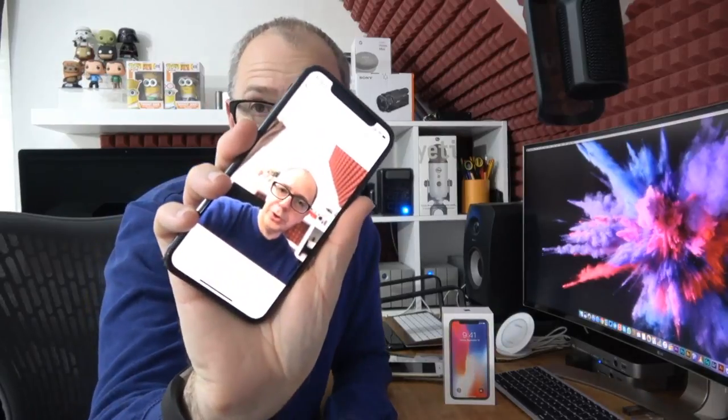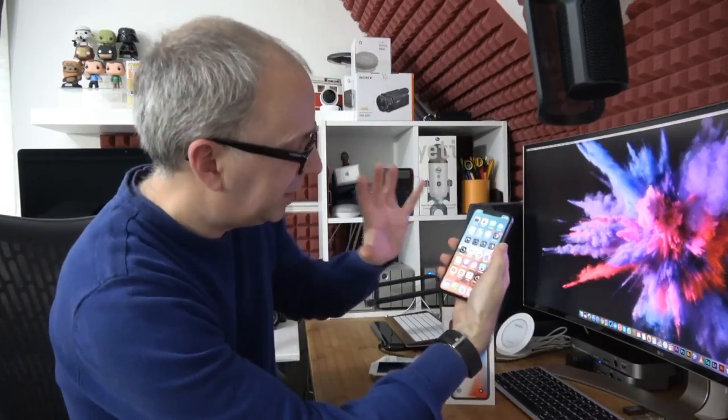The phone is getting very hot under my index finger — not nice at all. I know it's restoring so it's doing a lot of work. Let's try the camera. Front-facing camera, portrait mode: it's blurred the background out nicely. Quite soft around the edges, but the clarity of the main subject — my face — looks really nice. I like that.